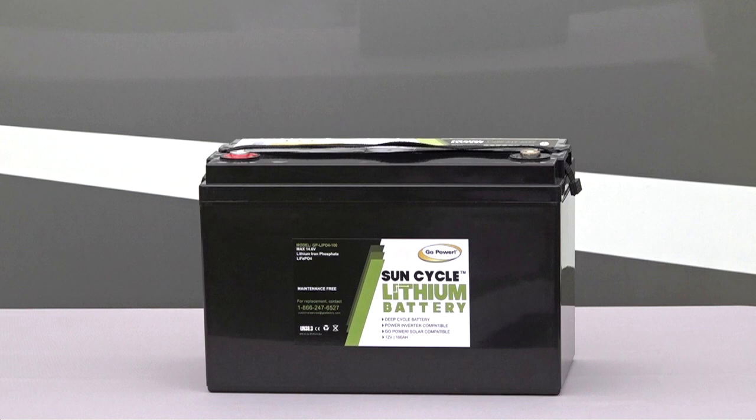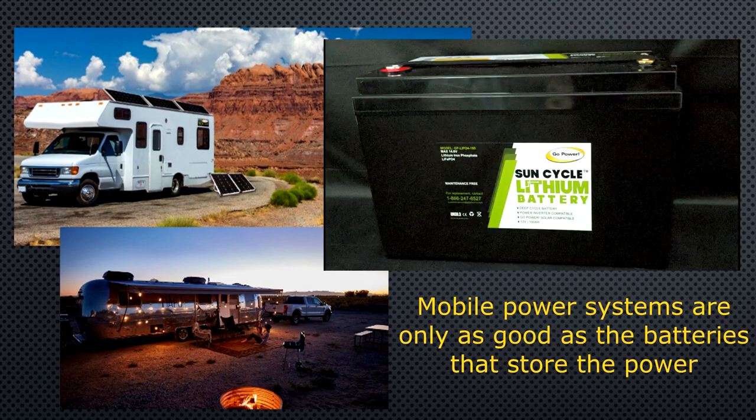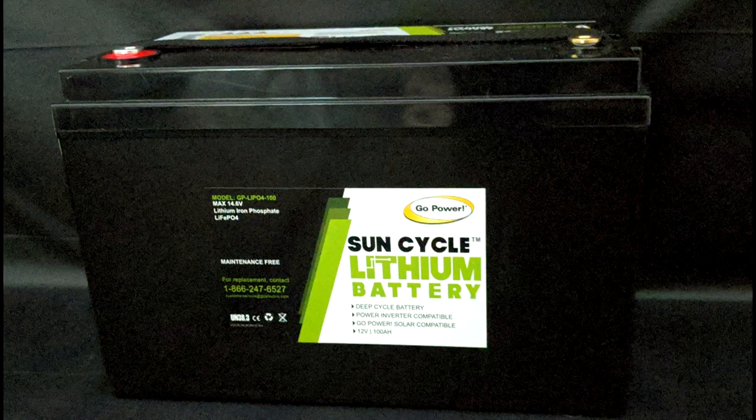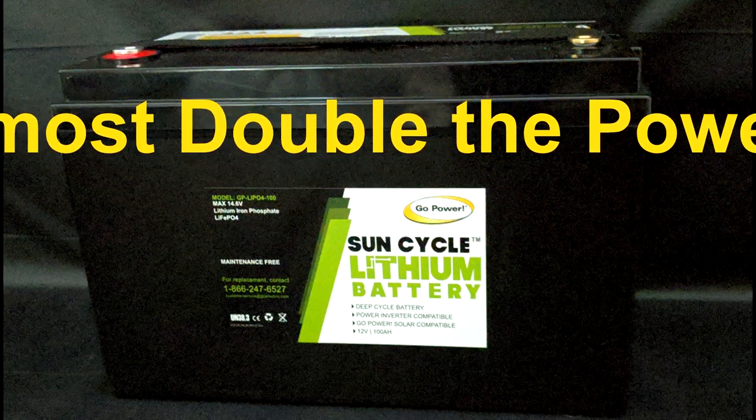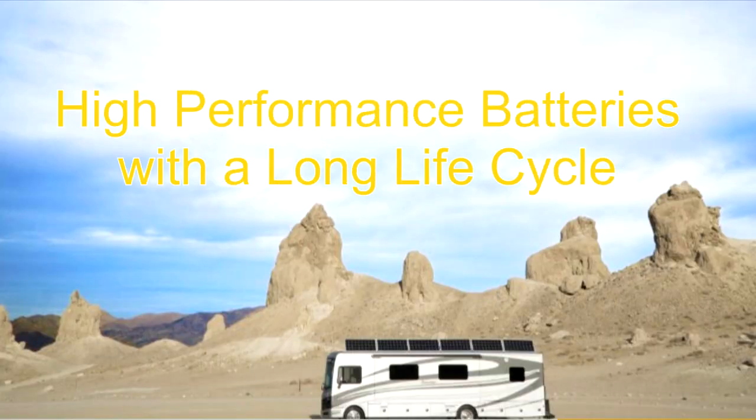Let's look at some of the features lithium batteries offer that lead acid batteries cannot compete with, using this 100 amp hour lithium iron phosphate battery from Go Power as an example. It is important to understand that mobile power systems are only as good as the batteries that store the power. These lithium batteries carry almost double the power of regular batteries and are high performance batteries with a long life cycle.